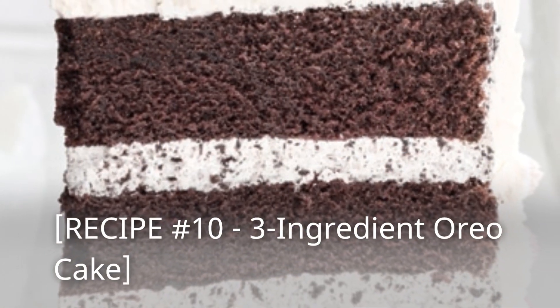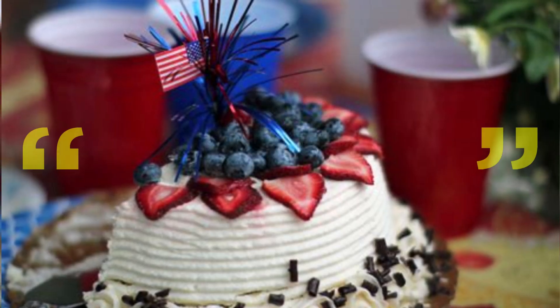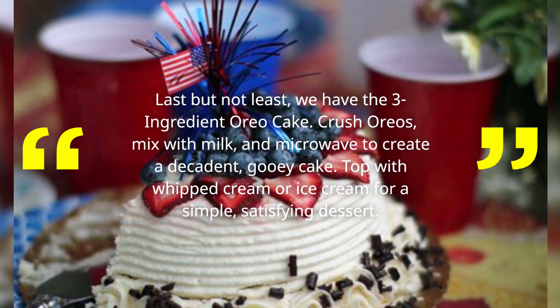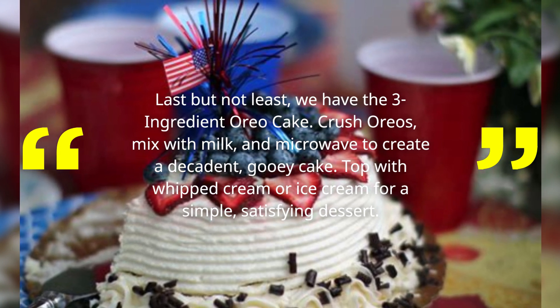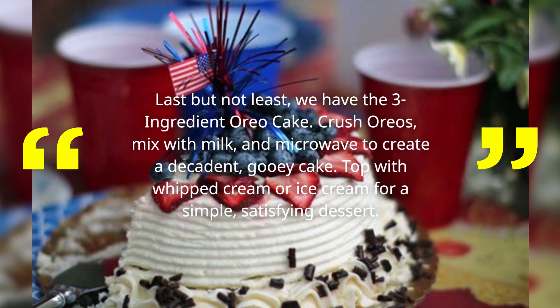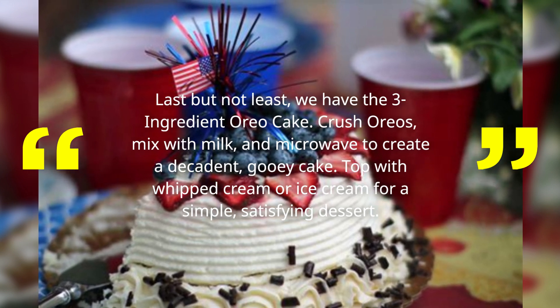Recipe Number 10: 3 Ingredient Oreo Cake! Last but not least, we have the 3 Ingredient Oreo Cake! Crush Oreos, mix with milk, and microwave to create a decadent, gooey cake! Top with whipped cream or ice cream for a simple, satisfying dessert!